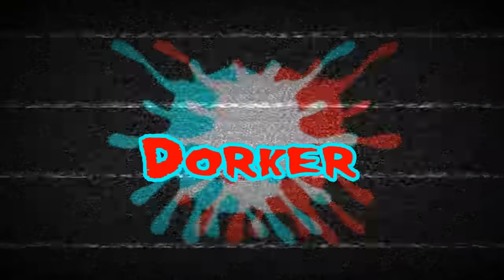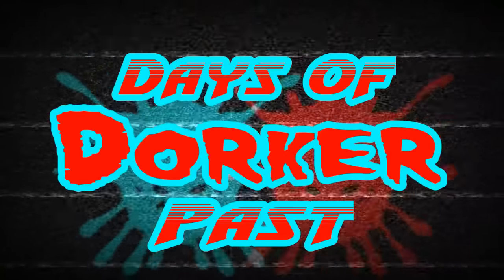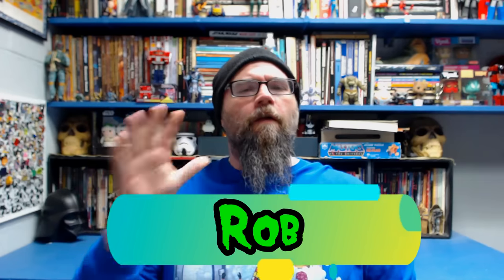This week's episode is the next installment in the best G.I. Joe figure accessories, so stick around. Hello friends and welcome to this week's episode of Days of Dorker Past. My name's Rob and in this episode we're going to continue our look at the best G.I. Joe figures with accessories. This time around we're going to take a look at the year 1987.